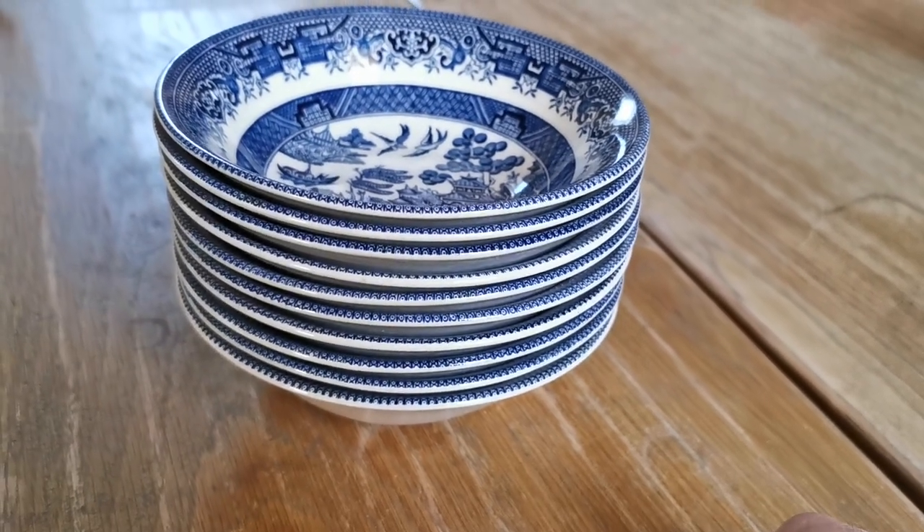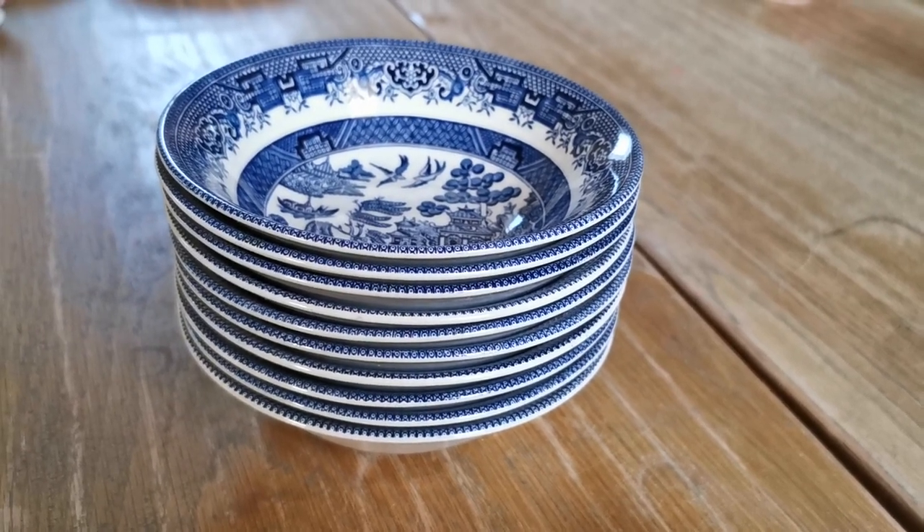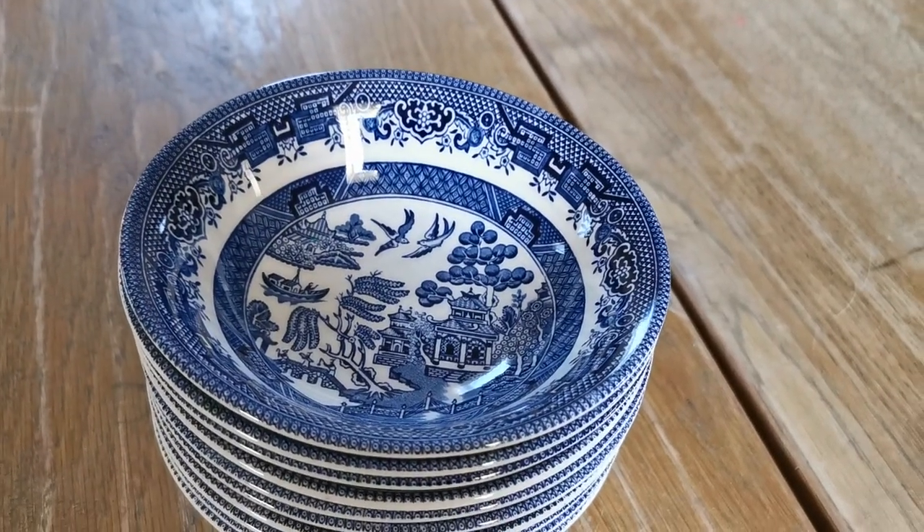We've got a stack of around 8 to 11 of these from my reckoning, and they're going on sale this morning from the Vintage and Farmhouse Antiques website. So if you're a fan of early Churchill Blue Willow and you'd like some more cereal, oatmeal, or dessert bowls—